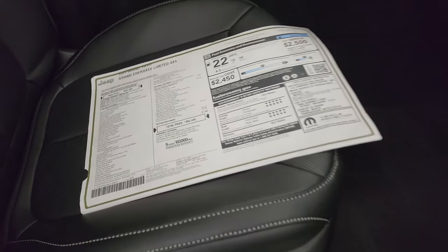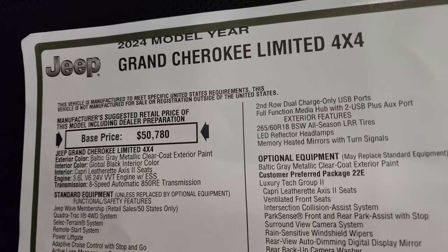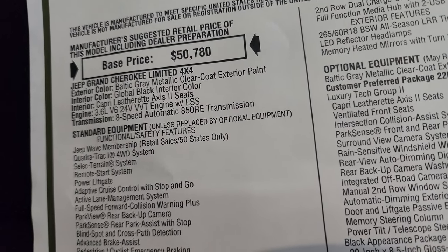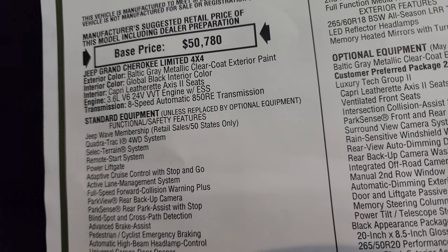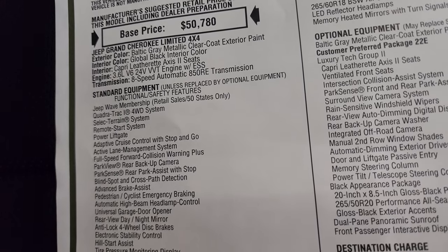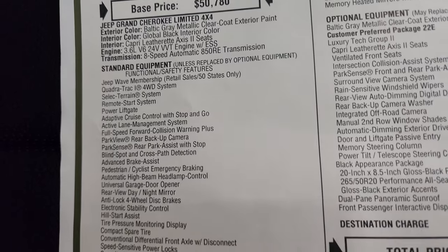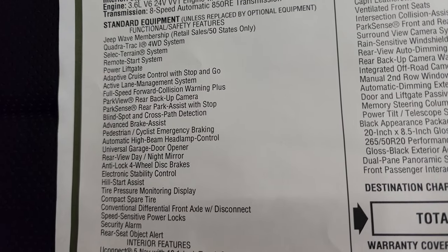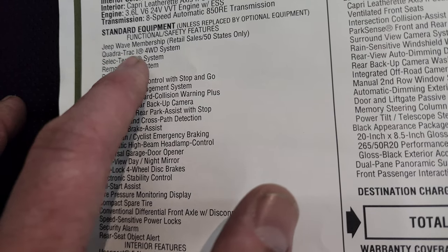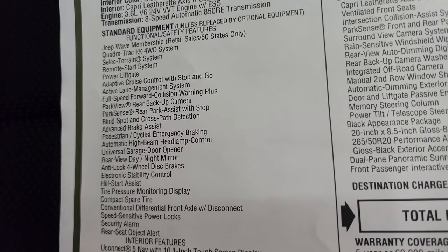Let's take a look at the original window sticker. 2024 Grand Cherokee Limited 4x4, Baltic gray metallic clear coat color, global black interior. You get the Capri Leatherette Access 2 seats, the 3.6, the 8-speed automatic transmission. It does have ESS — electronic start-stop — and also has the Jeep Wave membership, Quadra-Trac 1 system, four-wheel drive, select terrain. Everything here is your standard equipment.